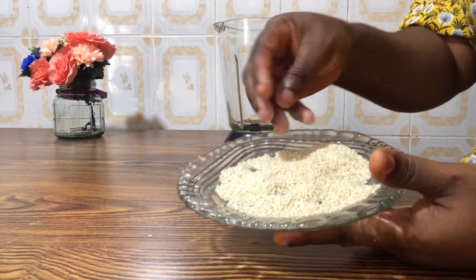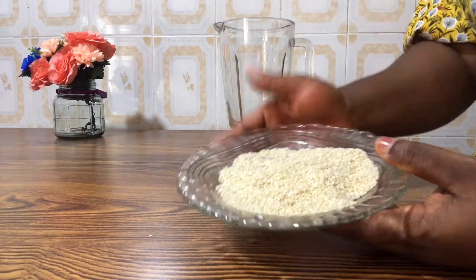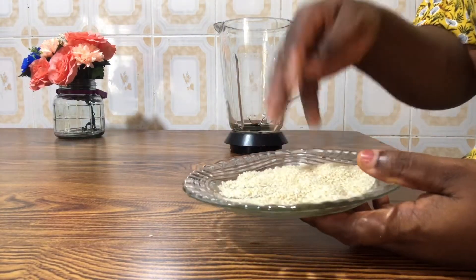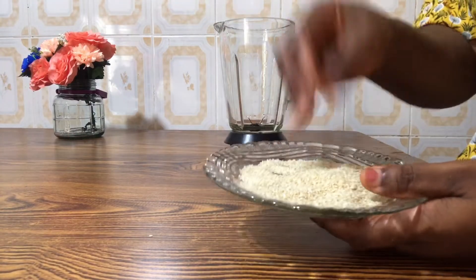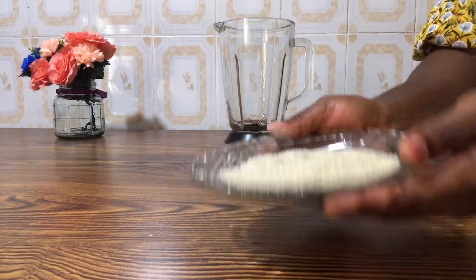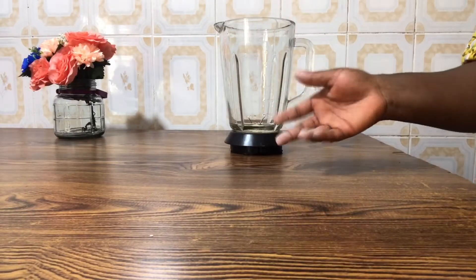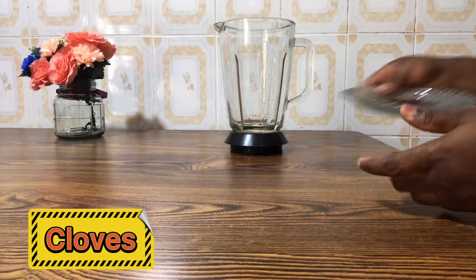I'm using about three tablespoons of sesame seeds. I'm making this for myself, so if you want you can reduce it to one or two tablespoons. I like a lot of sesame seeds so I'm using three. I'm putting the sesame seeds into my blender, and I'm also going to use cloves — I have cloves here.